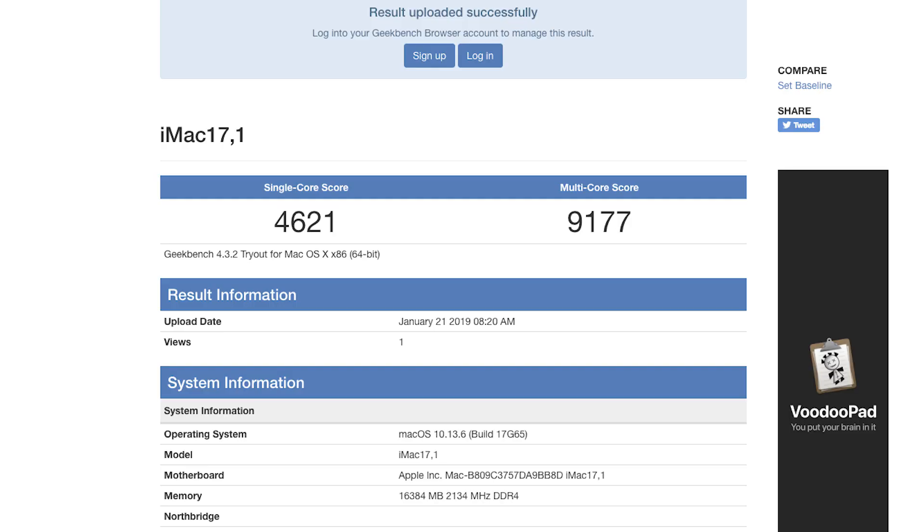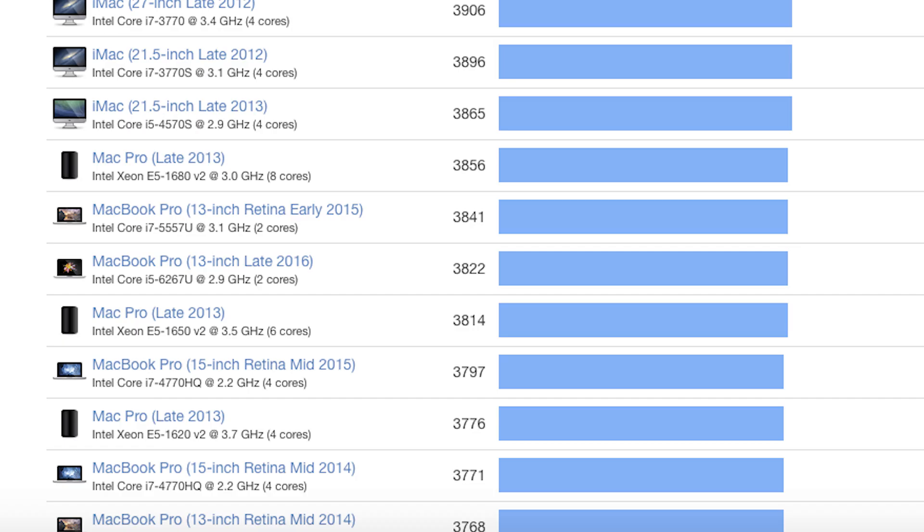Here are the benchmarks. The Hackintosh scores above 4600 in Geekbench 4 single-core and above 9000 in Geekbench 4 multi-core. When the single-core scores are compared to the Mac Pro, the Hackintosh just defeats it — it crushes it. The multi-core on the Mac Pro is better because it's a quad-core CPU, so yeah, that is accepted.